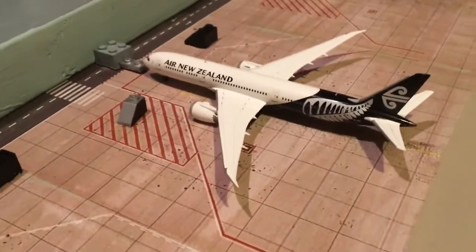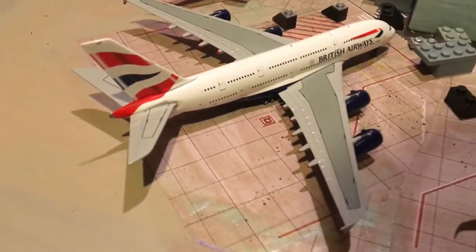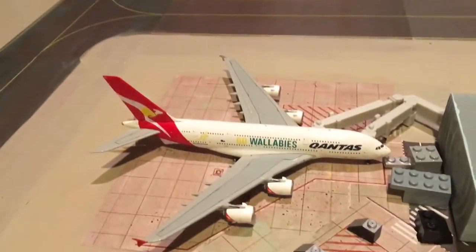Air New Zealand 787-900, TAM 767-300, TAR A350-900, British Airways A380, and Qantas A380.